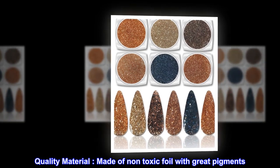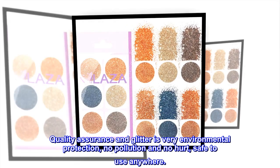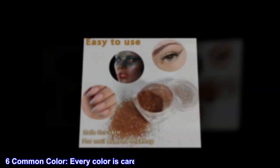Quality material made of non-toxic foil with great pigments. Quality assurance — the glitter is very environmentally friendly: no pollution, no harm, safe to use anywhere. Comes in six common colors.